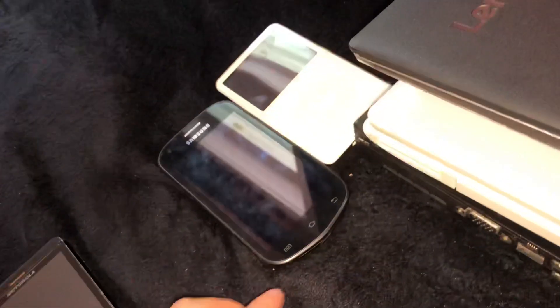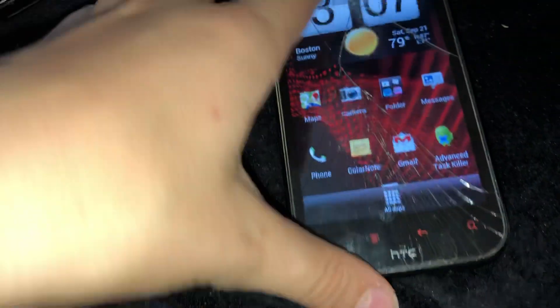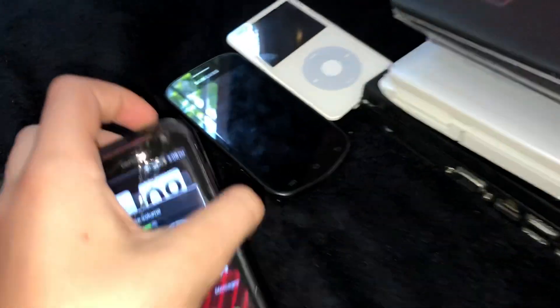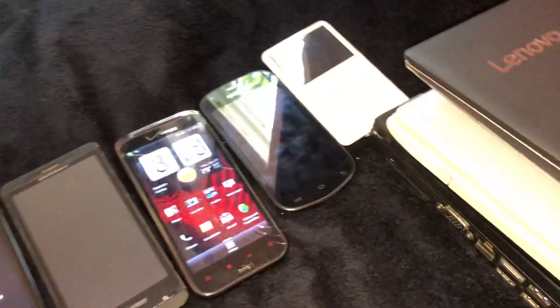The next find is this HTC phone. It actually had a 16 gigabyte micro SD card inside, which is a nice bonus. Going into settings — it's very slow, and it's also cracked. It's running Android 4.0.3 and it's an 8 gigabyte model. I forget what it's called exactly, sorry — I'm trying to make this in a rush.